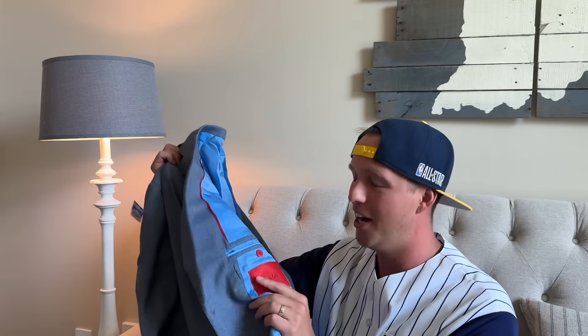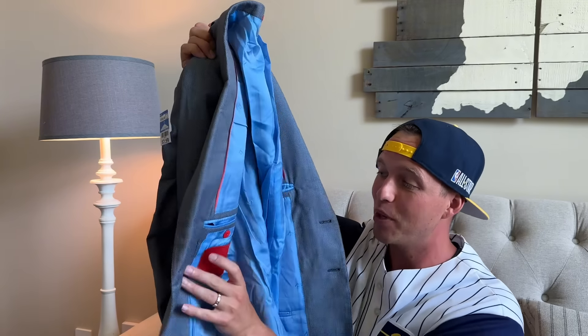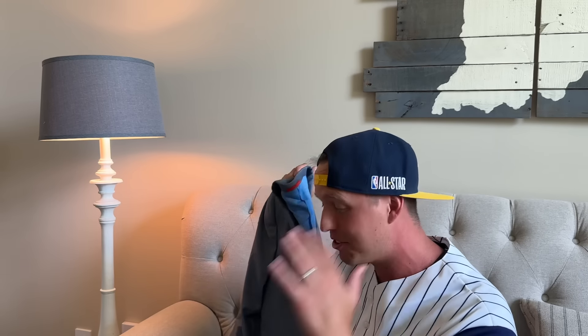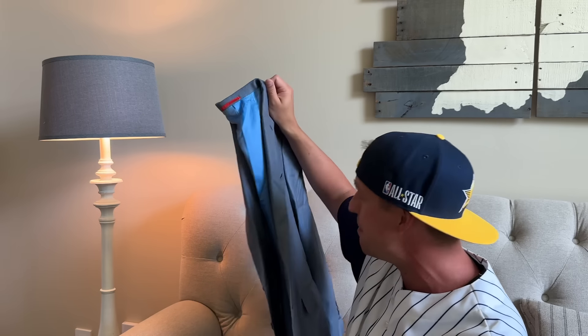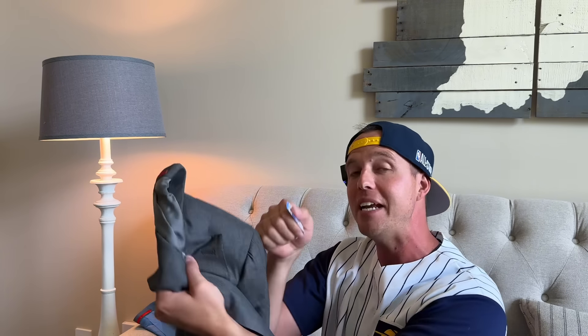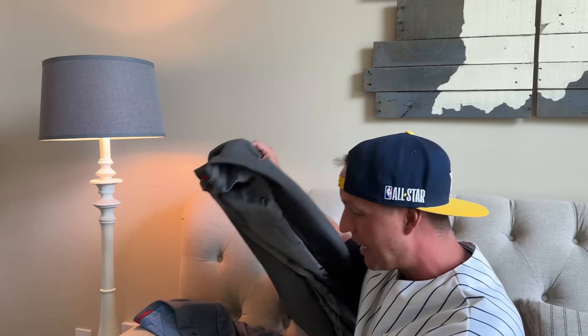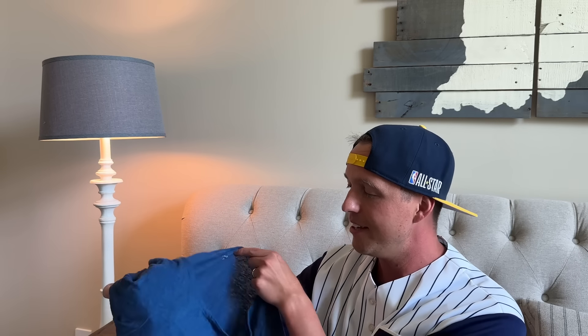I went to a thrift store last week and found two blazers of this brand — different store from those shirts. Really, really good brand. I went back to the same thrift store a couple days later and found pants that might match and turn a blazer into a suit, which will up the value. There are two blazers — gray and blue — at $7.99 a piece. If the pants don't match, they're probably an $80 blazer each. If they make a full suit, probably like a $200 suit.